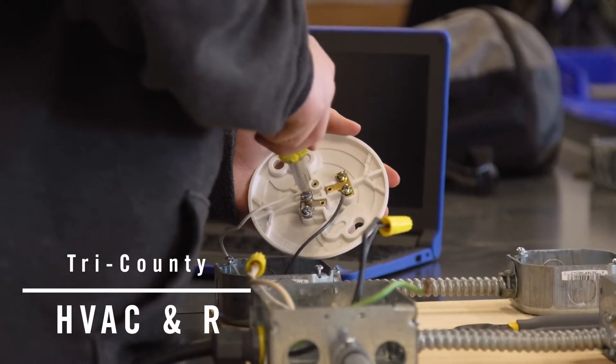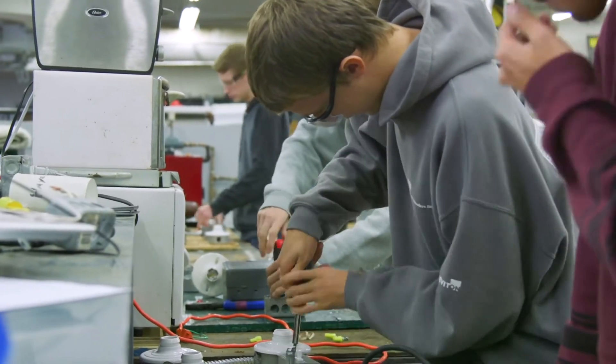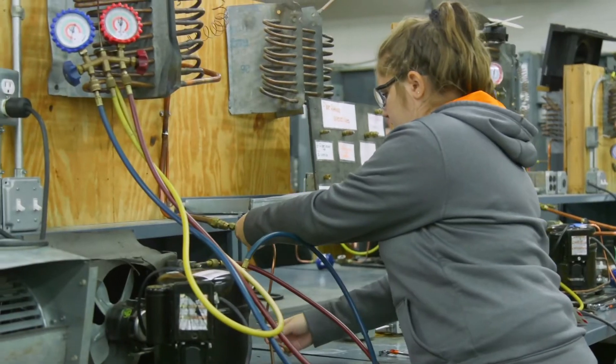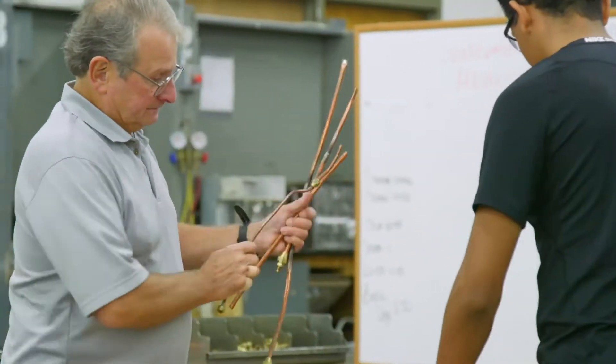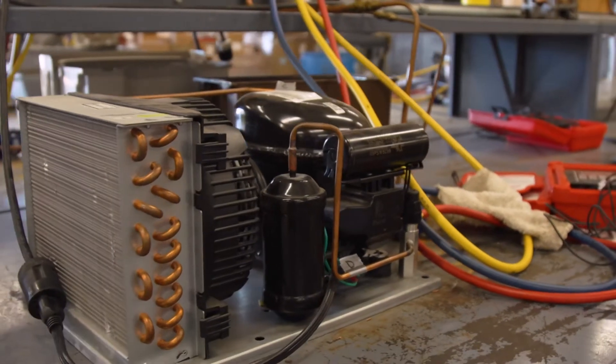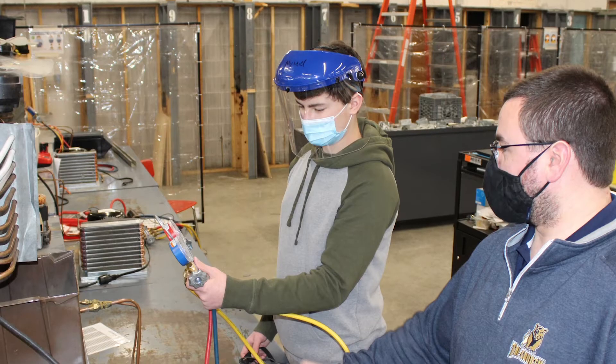This is HVACNR, where students learn heating, ventilation, air conditioning, and refrigeration. Over four years in our program, students will learn basic electrical skills, electrical troubleshooting, the refrigeration cycle, and how different metering devices work for different types of refrigeration systems.